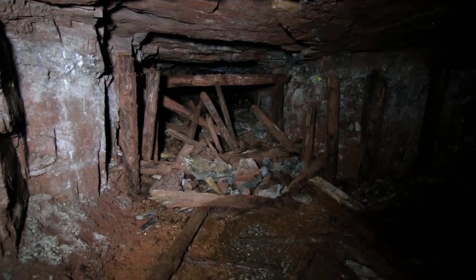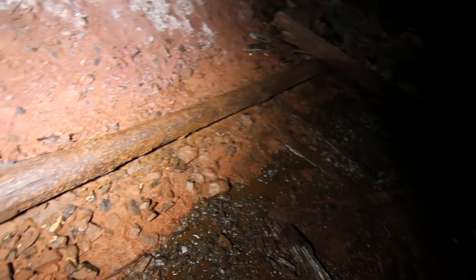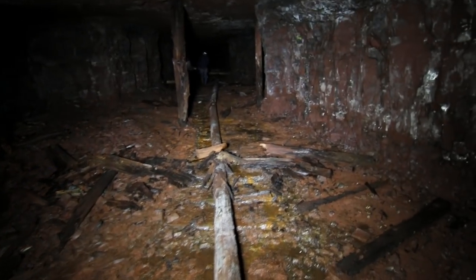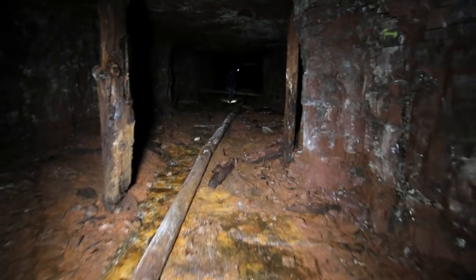We're following another uphill tunnel that seems to be a main one. This one doesn't have all the rails, but the ties are there in the mud — it's like the rails have disintegrated — but there are the big water pipes. There's another split, but these are heading uphill. We're following this tunnel off into the distance to see if this one takes us anywhere to the surface.